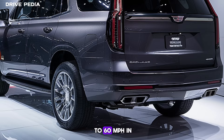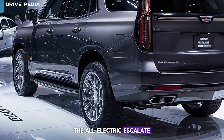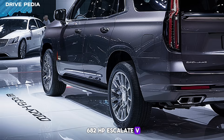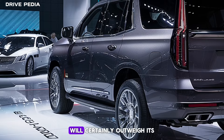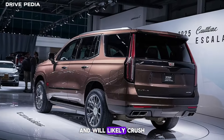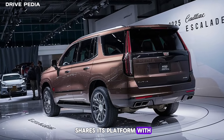With a claimed launch to 60 MPH in under five seconds, the all-electric Escalade IQ's closest competitor is the gas-powered 682 HP Escalade V, which can do it in 4.3 seconds. The Escalade IQ will certainly outweigh its 6,290-pound V8-powered alternative and will likely tip the scales closer to the 9,640-pound GMC Hummer H1T, which it shares its platform with.